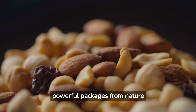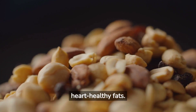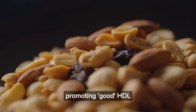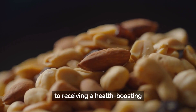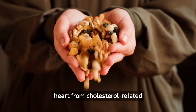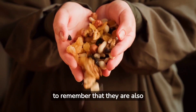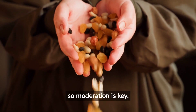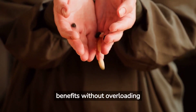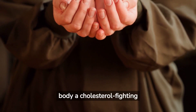Nuts are small yet powerful packages from nature that are packed with beneficial nutrients, including fiber, protein, and heart-healthy fats. These elements can aid in reducing bad LDL cholesterol and promoting good HDL cholesterol, similar to receiving a health-boosting gift from Mother Nature herself. Picture them as tiny warriors helping to protect your heart from cholesterol-related problems. While they are a fantastic snack option, it's important to remember that they are also high in calories, so moderation is key. Think of a handful of nuts as the perfect portion size. So next time you feel peckish, reach for a handful of nuts and give your body a cholesterol-fighting boost.